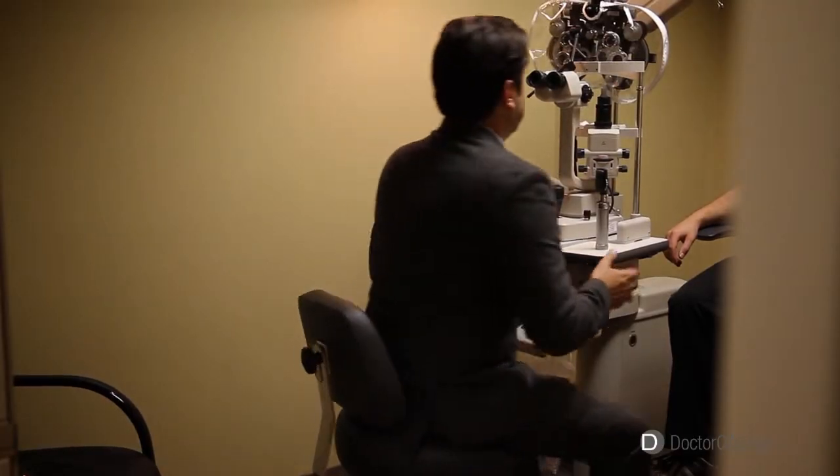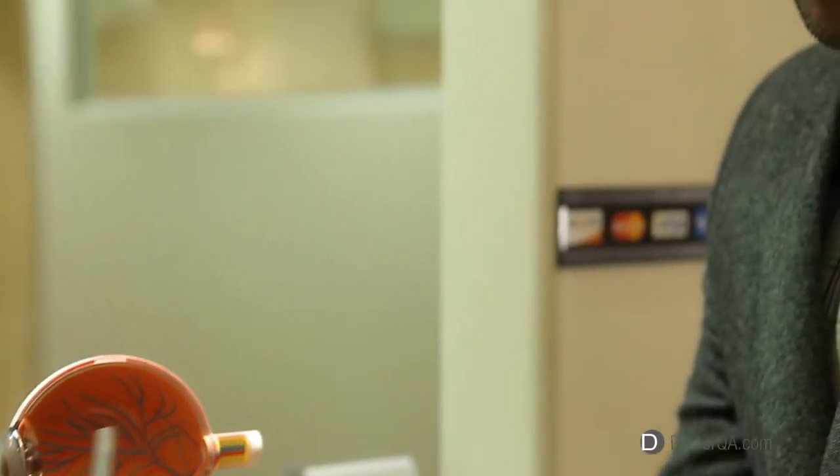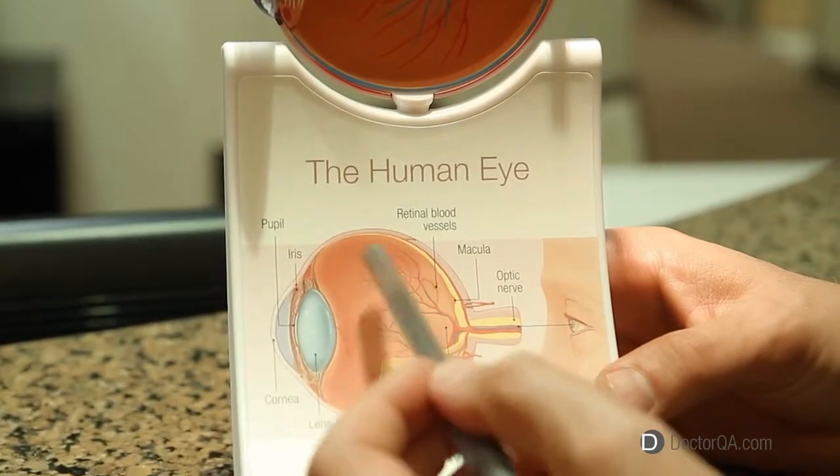I'm also excited that I teach this craft internationally. I've been privileged and honored to present peer-reviewed papers across the globe at major conferences, and I enjoy teaching other ophthalmologists.